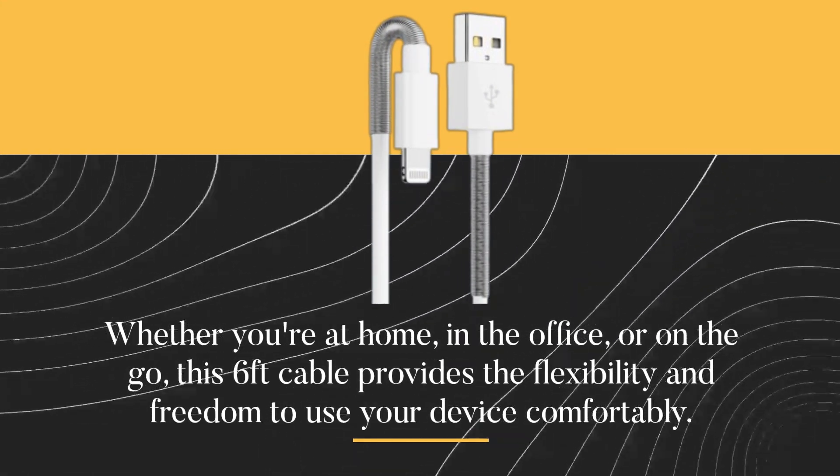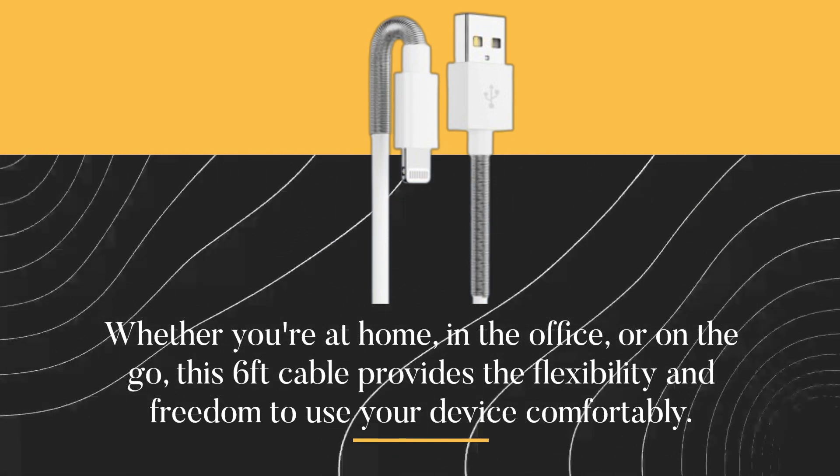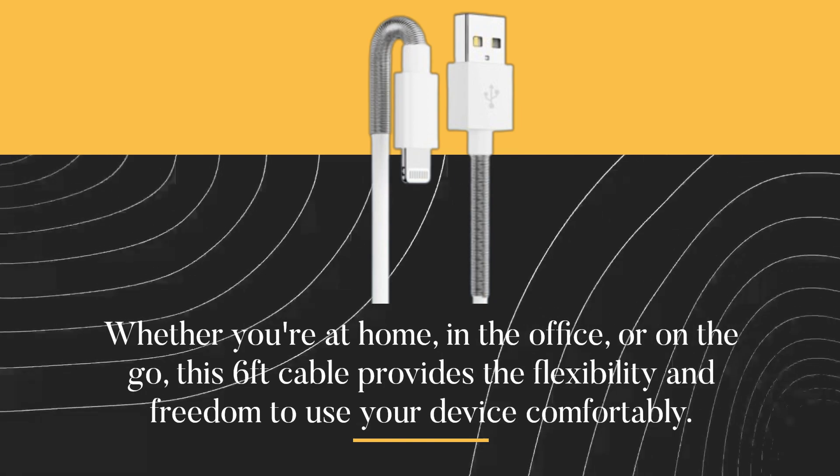Whether you're at home, in the office, or on the go, this 6-feet cable provides the flexibility and freedom to use your device comfortably.